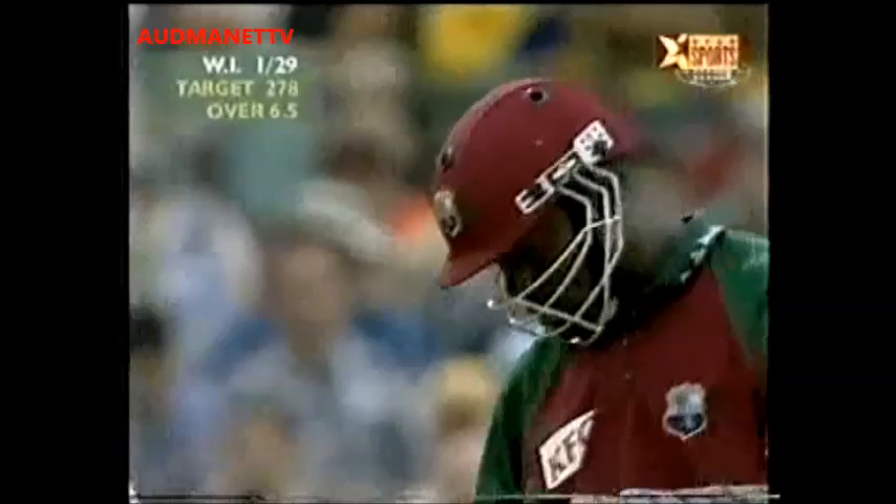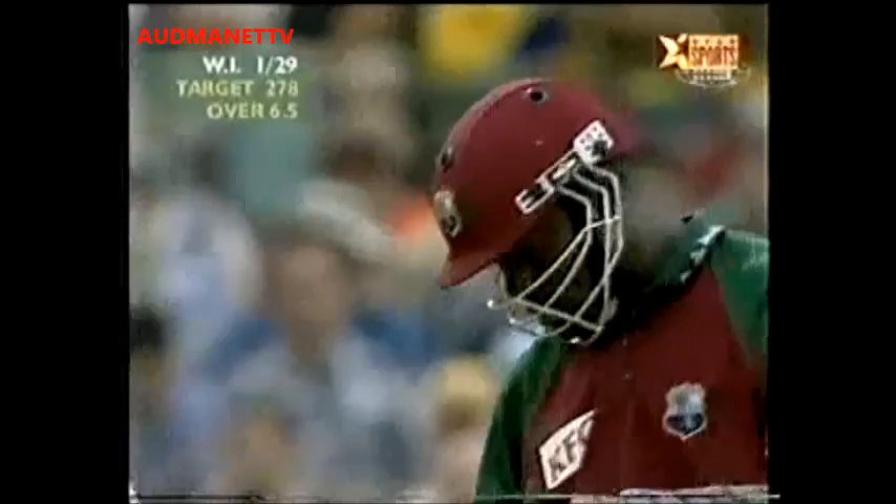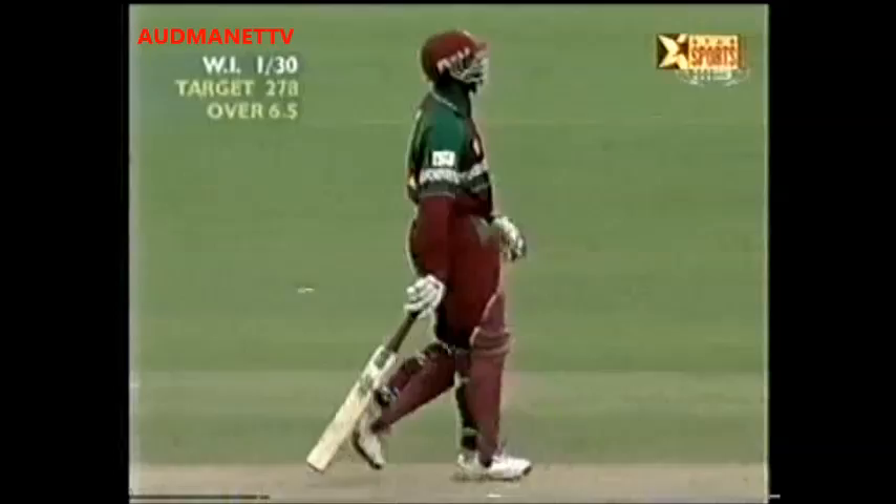That's beautifully played by Ridley Jacobs — that's what's needed, a bit of courage. Superb strike, blocked it on drive. Ridley Jacobs has to make Bracken think about this field if he's going to bowl that line — he's only got two men on the on-side. He's taking him on again, took it from about off stump, whipped it over mid on.